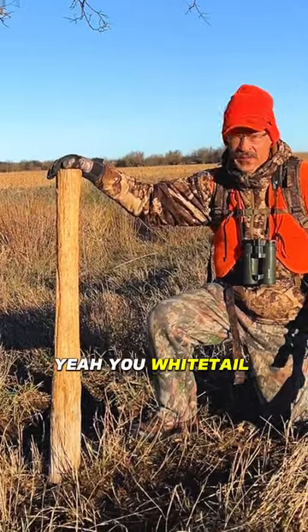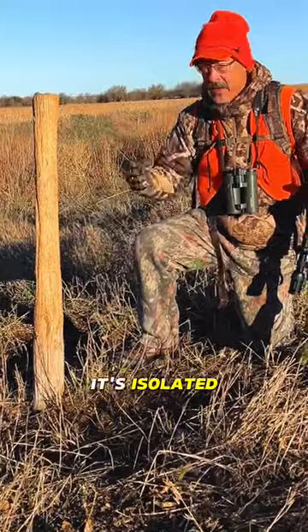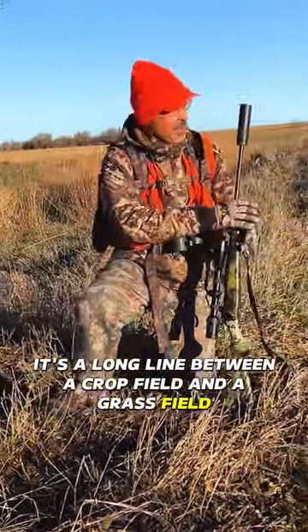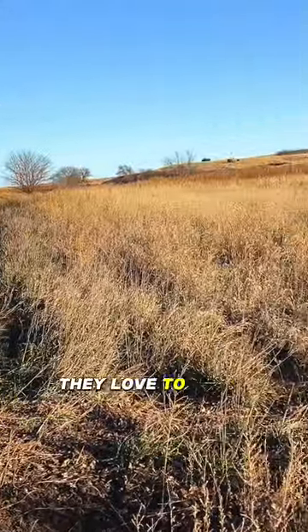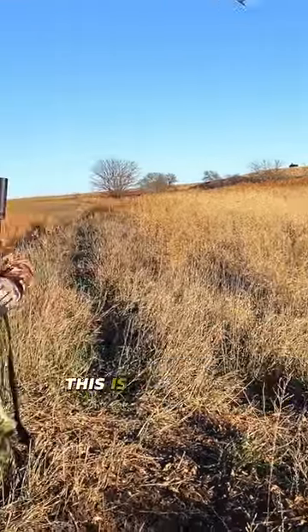Guess what this is, guys? Yeah, you whitetail experts already know — rubbing post. It's isolated, along a line between a crop field and a grass field. We've got some hills with plum thickets up there they love to bed in. And when they're traveling this little ditch waterway, this is a sign post.